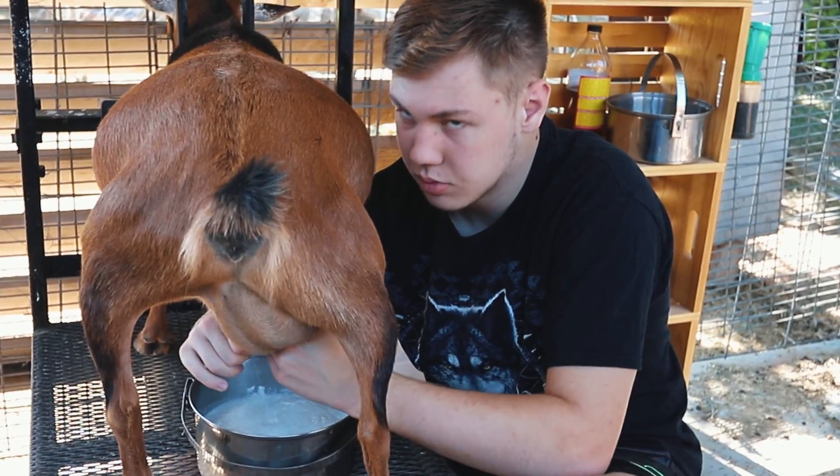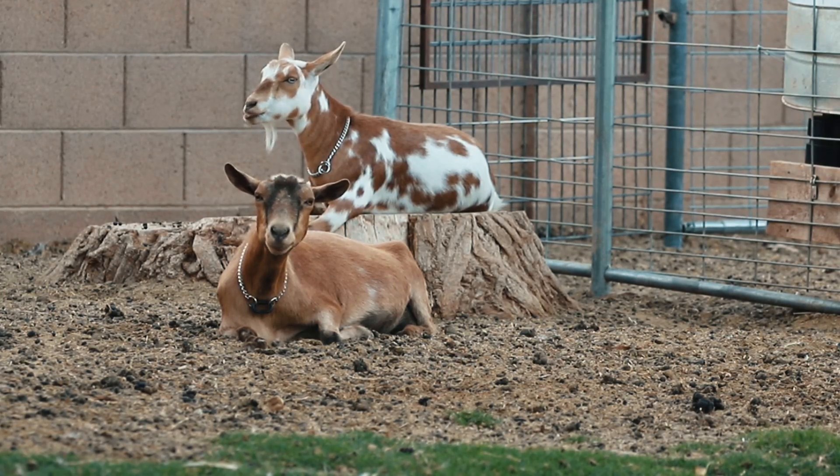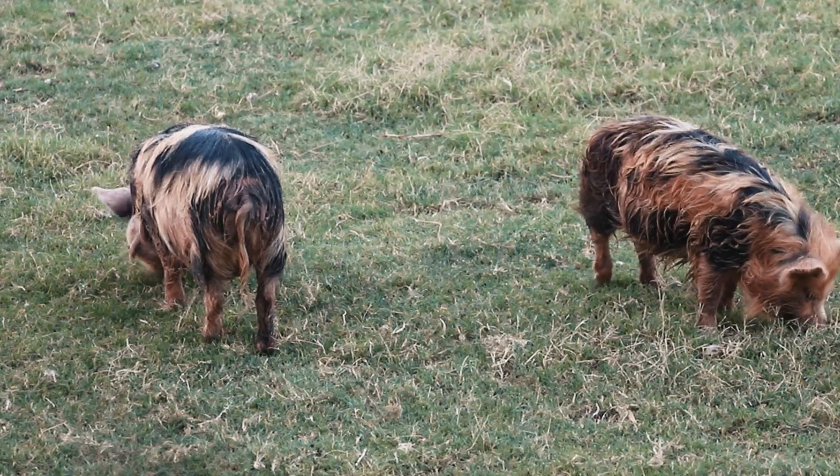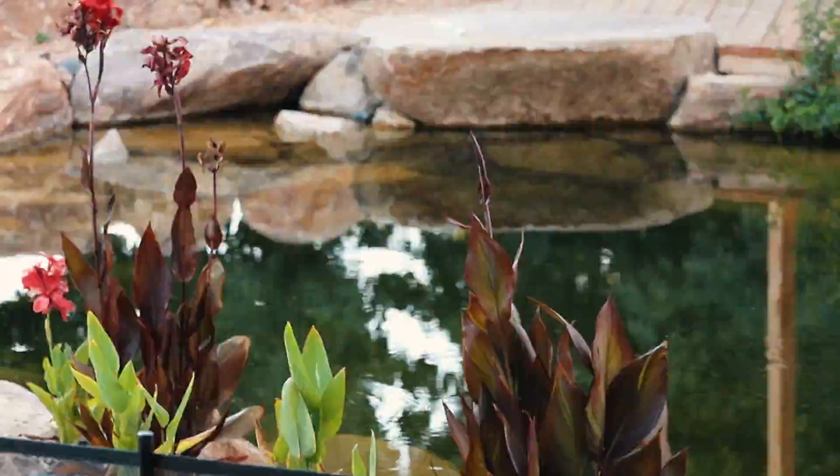The smallest goat and the biggest goat are the hardest to milk.